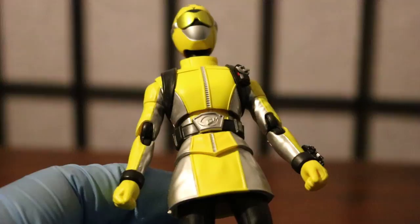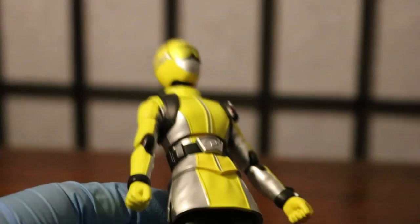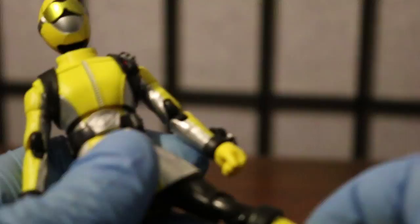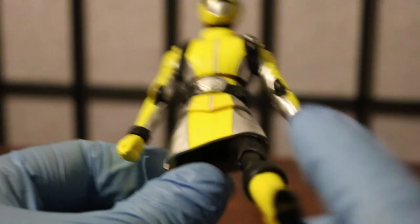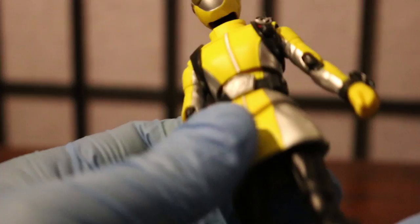One thing I want to point out is the skirt. Past figures released before 2012 for female rangers — including the Shinkengers and the Gokaigers' female rangers like Shinken Yellow, Shinken Pink, Gokai Pink, and Gokai Yellow — had removable skirts because they couldn't really move their legs while in the skirt. Starting with Go-Busters, they figured out the technology to move Yellow Buster decently throughout the skirt. The skirt is very flexible so you can get a lot of reach, and instead of having two different pieces they went with one piece, which I enjoy.